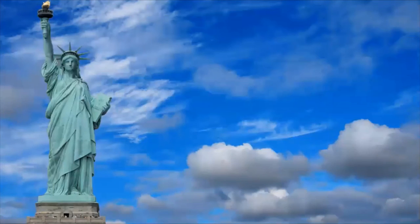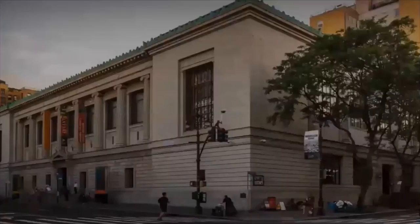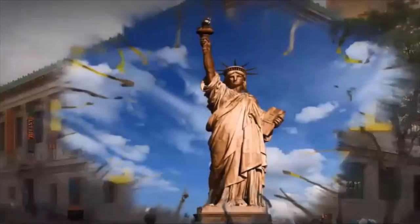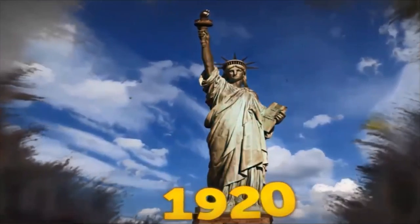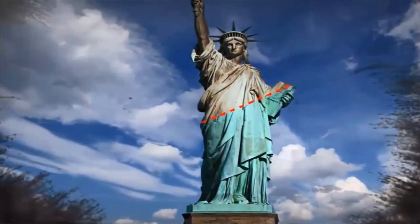Fact number 4. Was Lady Liberty always the same color? According to the New York Historical Society, it went completely green because of oxidation in 1920. There was a time when it was half brown and half green.